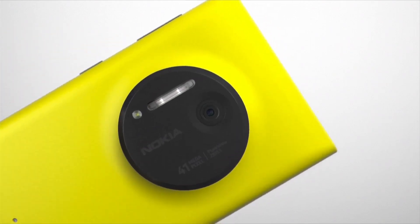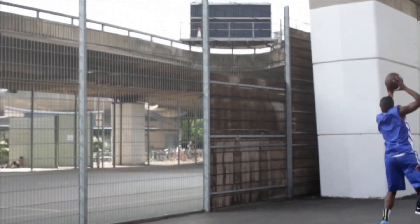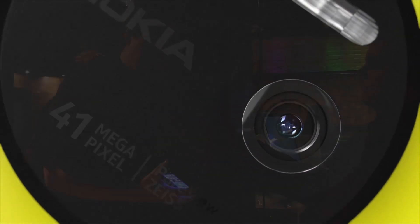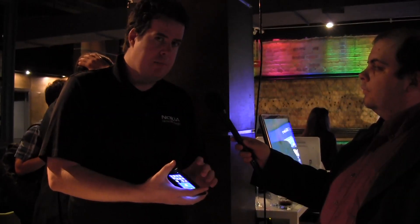The one big wow feature is the camera — a 41-megapixel camera. It's the best camera on any phone out there on the market right now. What does that mean for the customer? Great pictures they can take with pure clarity and no problems.